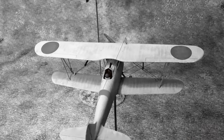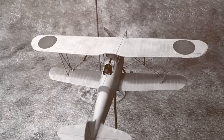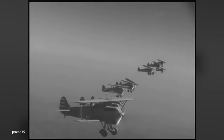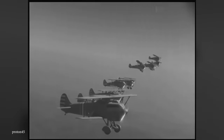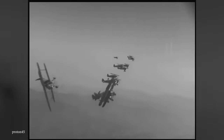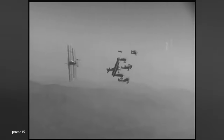Given that this list is all about the most beautiful biplanes, you might not be surprised to learn that the Kawasaki Ki-10 was also the more beautiful of the two — despite the fact that it had deliberately unequal wings, which technically makes it a sesquiplane.